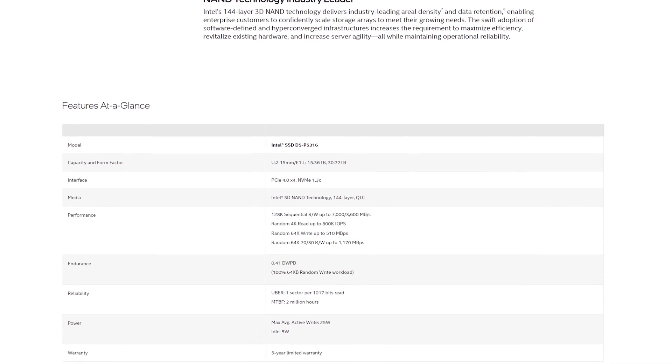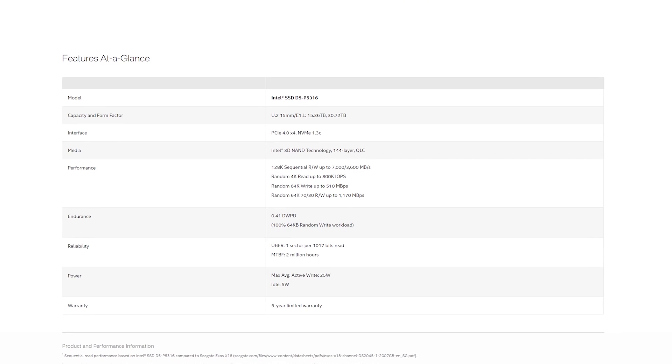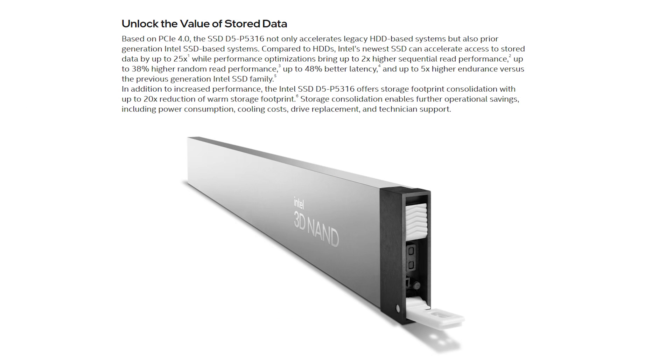At a high level, Intel is quoting 7,000 megabytes per second for sequential 100% read. On the write side, about 3,600 megabytes per second. When you dig in a bit deeper, random write at a 64k block comes in at 510 megabytes per second, and random read at a 4k block is 800,000 IOPS. This is coming out of a 25-watt drive in the U.2 form factor, though Intel also offers this in a ruler form factor with the same 15 and 30 terabyte class capacities.